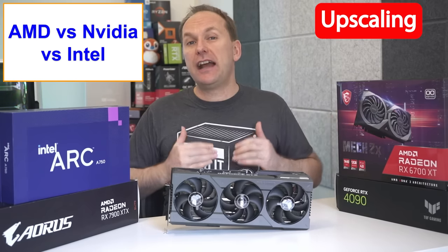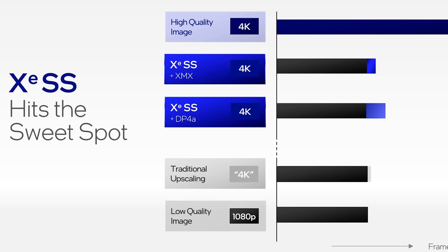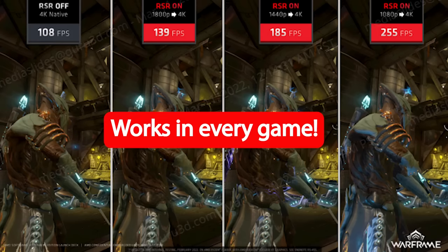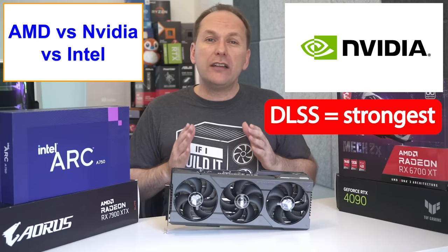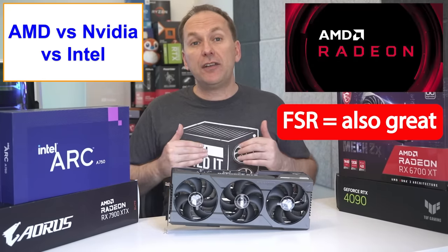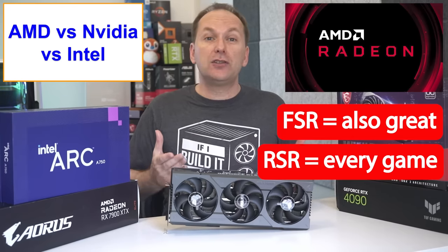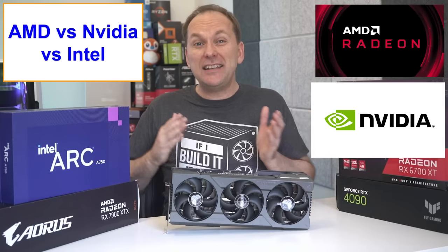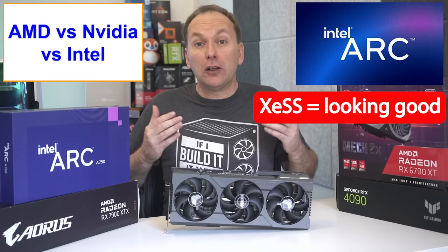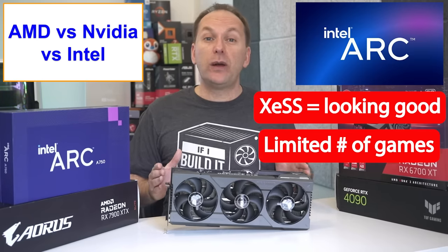All three GPU companies now have upscaling technologies: Nvidia's DLSS, AMD's FSR, and Intel's XeSS, which boost FPS in supported games. AMD also has a driver-level upscaler called RSR which works in every game regardless of developer support. While Nvidia's DLSS has a slight edge in image quality — sometimes even better than native — AMD's FSR looks pretty good, and their RSR is available in every game rather than just developer-supported ones. Both FSR and DLSS have a wide range of supported games. For Intel, XeSS looks promising but is still limited in game support, though adoption seems to be growing.